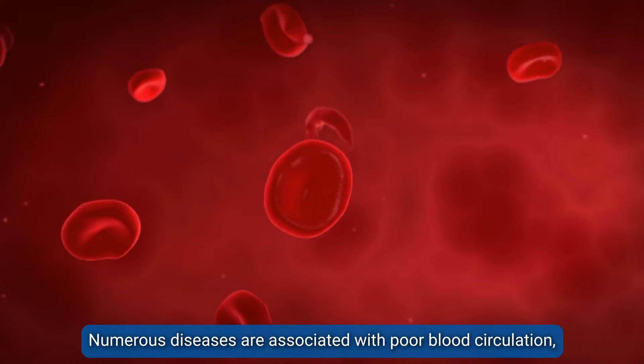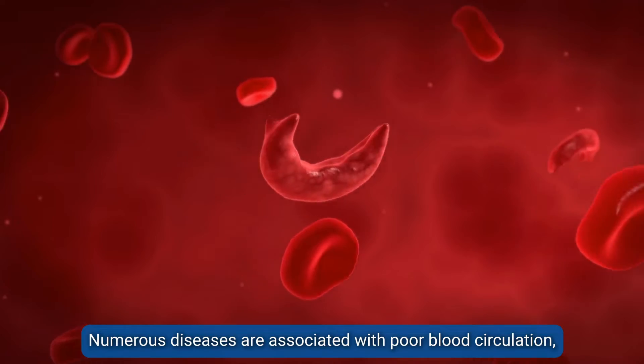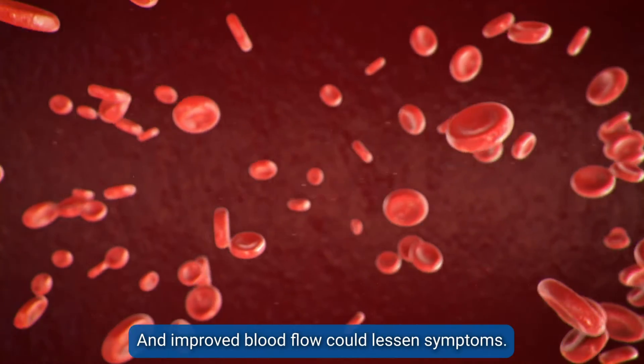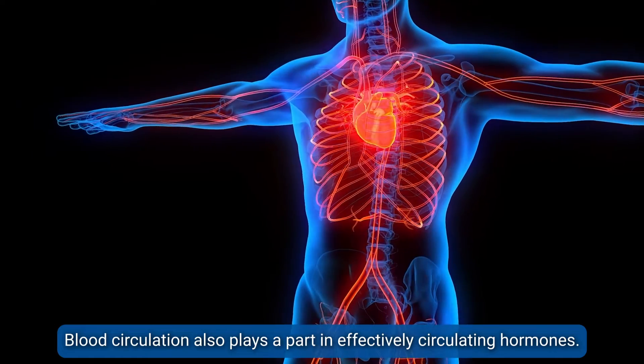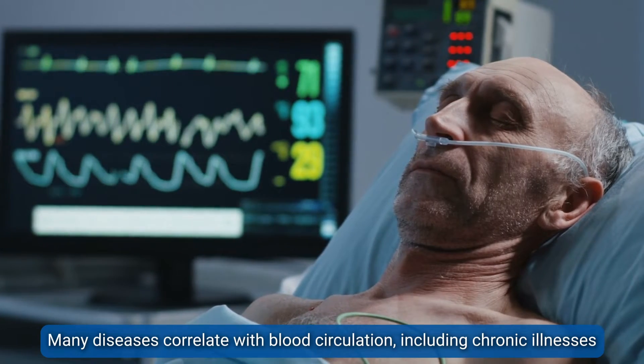Numerous diseases are associated with poor blood circulation, and improved blood flow could lessen symptoms. Blood circulation also plays a part in effectively circulating hormones.